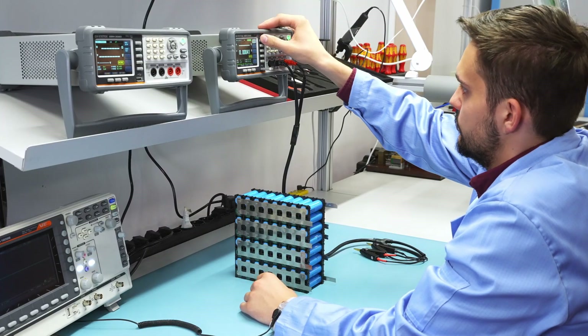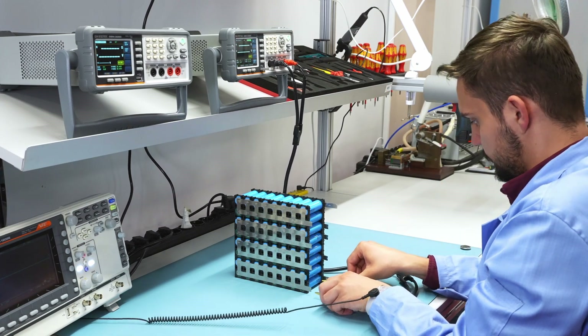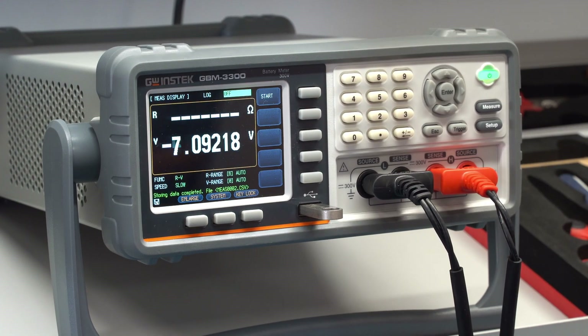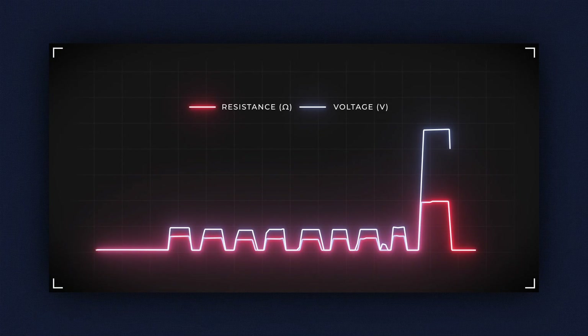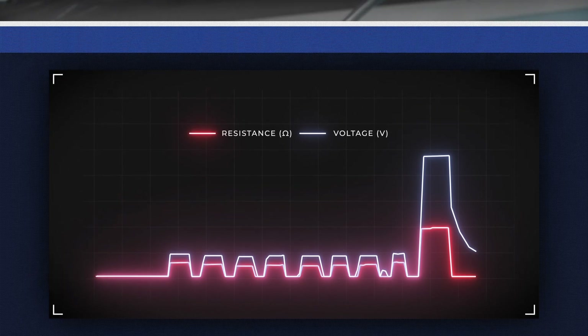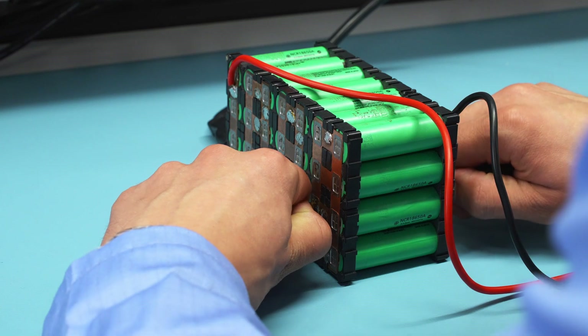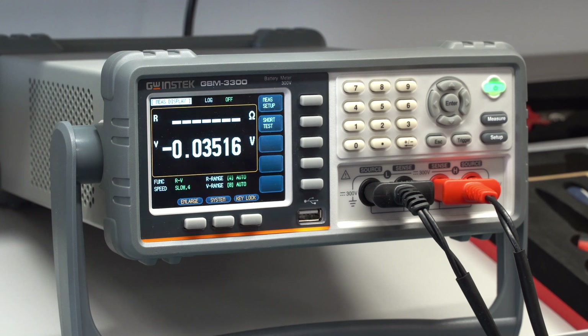The GBM series is also equipped with a login function which allows you to view the results and inspect them later. The battery meters from GW Instec can be used not only during the manufacturing or assembly process of battery packs, but also during their service to indicate faulty batteries.